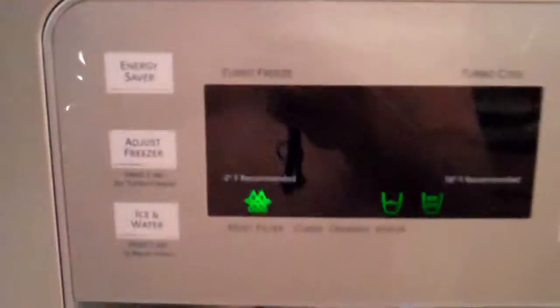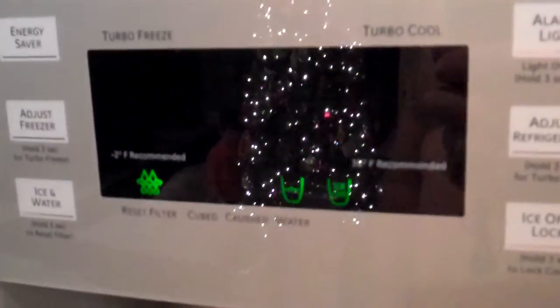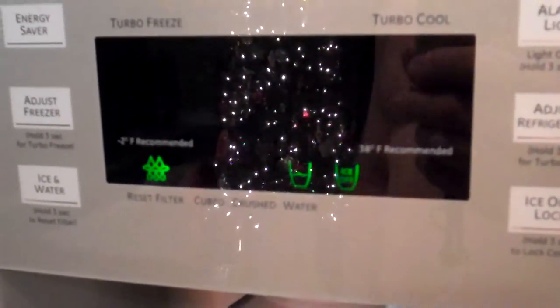Beyond the ice maker going out a couple of times, I've also had issues with the dishwasher already. The microwave too. The range has been fine — knock on wood. This is my latest issue.